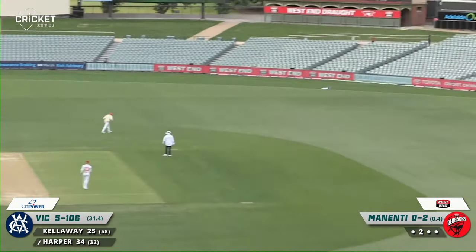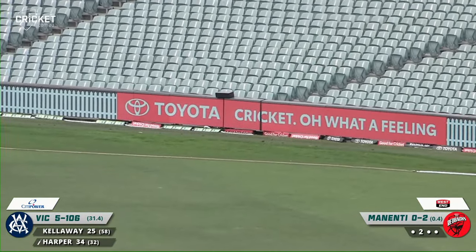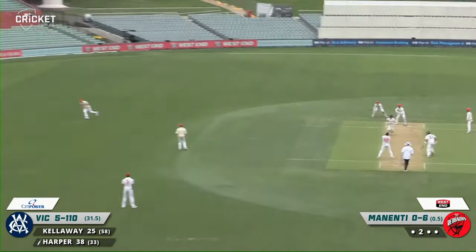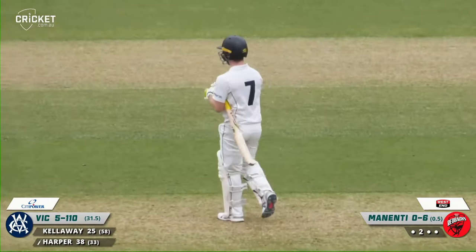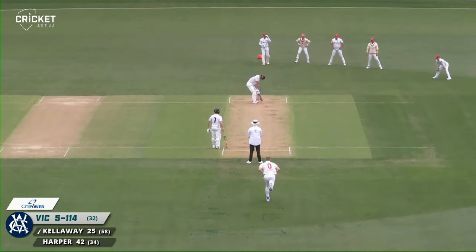Too much leg side and he's dealt with it beautifully by Harper, pulls it around the corner down towards the mound end of the ground for a boundary. He drives it and punches that beautifully. So Harper in a real vein of form here, the runs flowing off his bat. Ten off the over — he moves to 42.